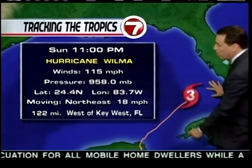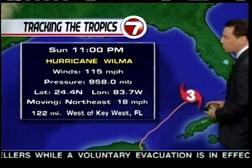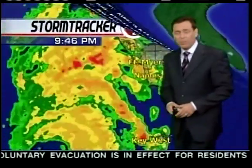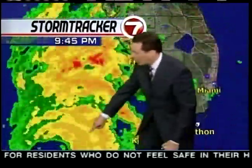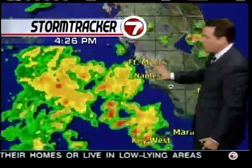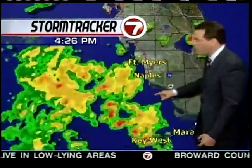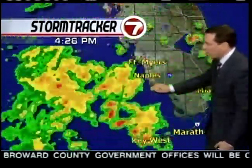The storm is at 24.4 north, 83.7 west, moving northeast around 18 miles per hour — now less than 125 miles west of Key West, Florida. If we take a look at radar imagery coming out of the Keys, we can clearly see the eastern section of the eyewall. It is trying to move towards the Naples-Fort Myers area.